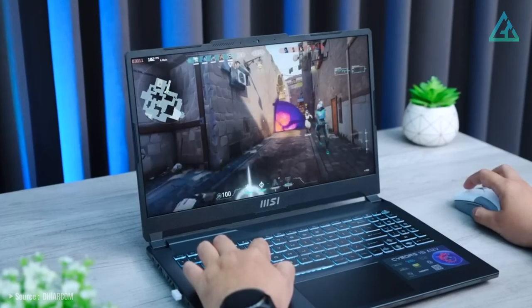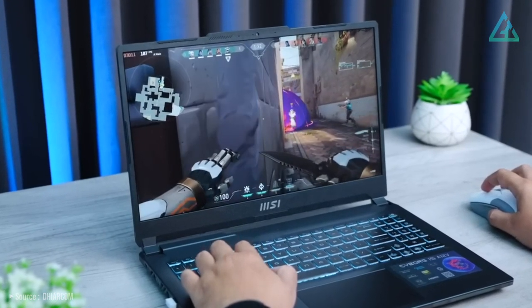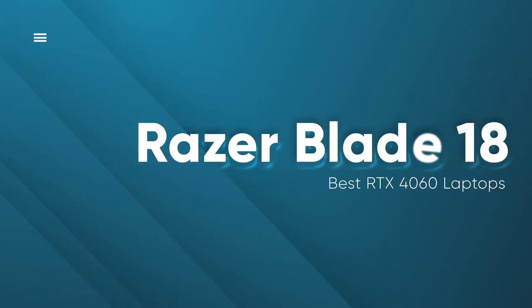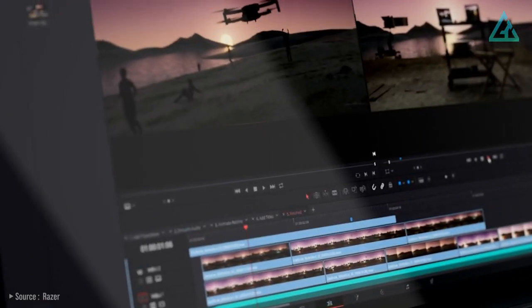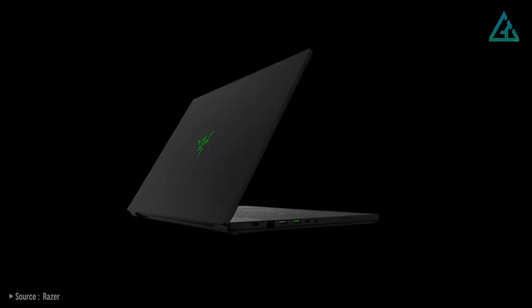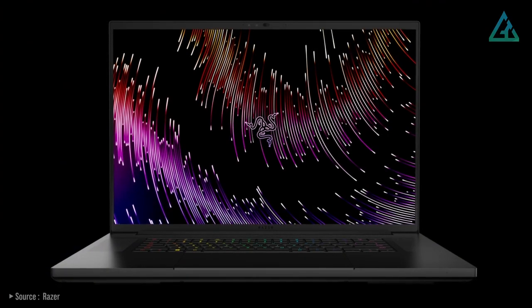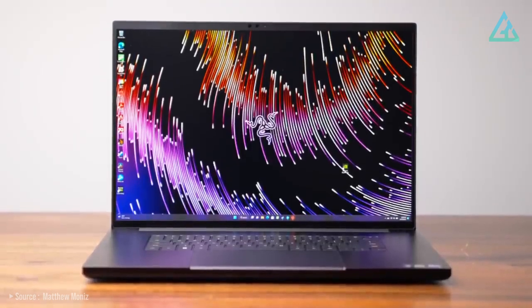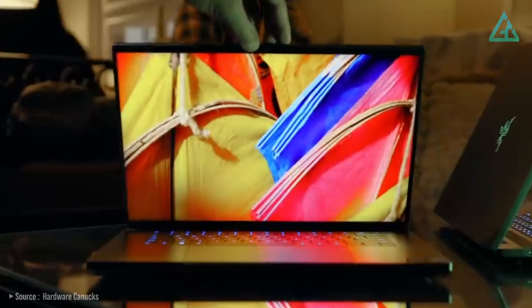Fourth is the Razer Blade 18. The Blade 18 is Razer's largest and most powerful laptop yet. It's a very capable laptop with high-end specs and a build quality that is arguably as good as it gets. Like the Blade 16, the new Blade 18 is an entirely new chassis — as far as this class of laptops goes, it's relatively thin but is a significant increase in pretty much every other dimension compared to the Razer Blade 17 from last year.